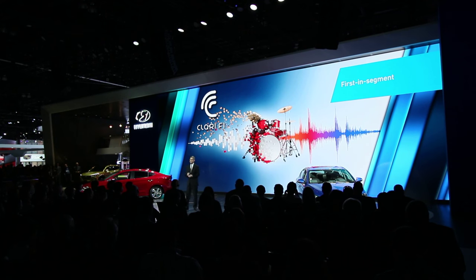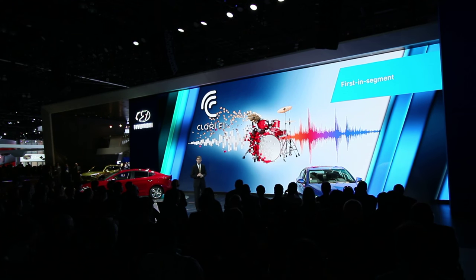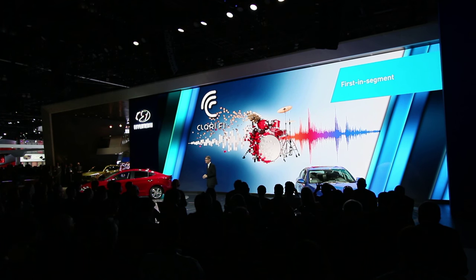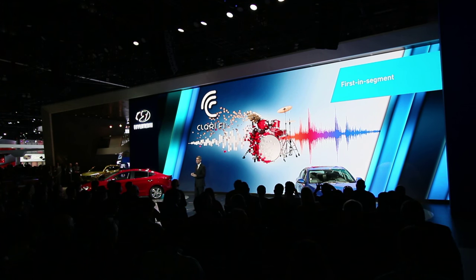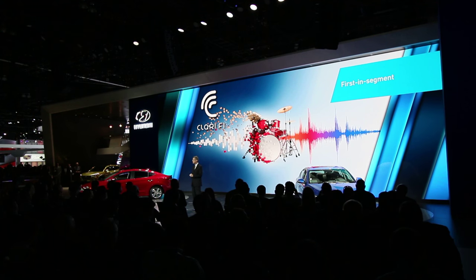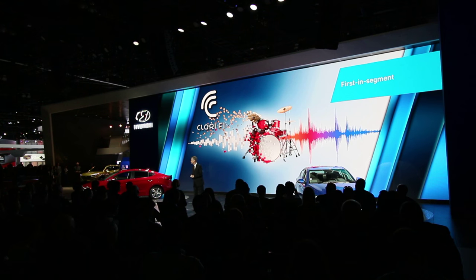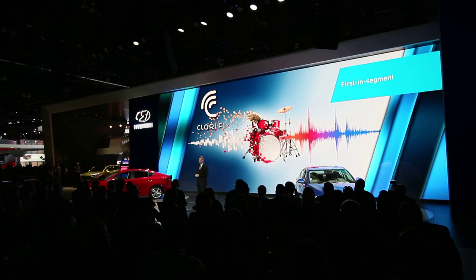If you download, stream, or play music on a digital device, your music is digitally compressed to the point where you lose many of the subtle nuances originally intended by the artist. Clarify restoration technology brings music back to life by rebuilding and restoring the natural, rich sound, regardless of format. Be sure to check it out in these two vehicles before you leave our booth today, or come back tomorrow for your own soundcheck.